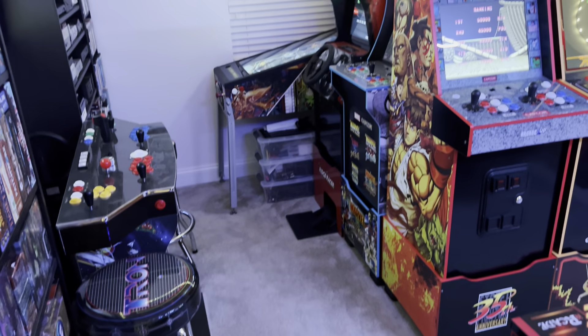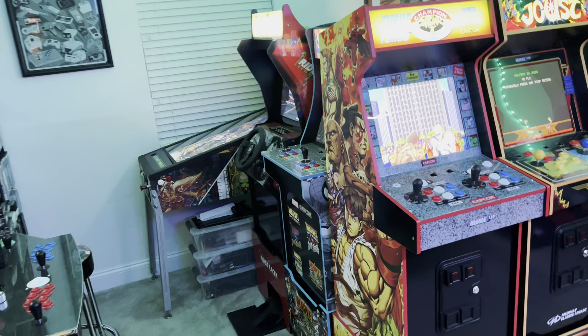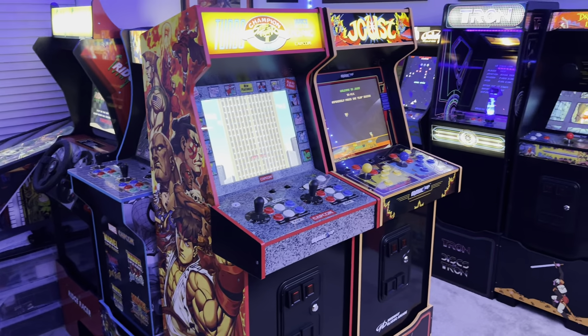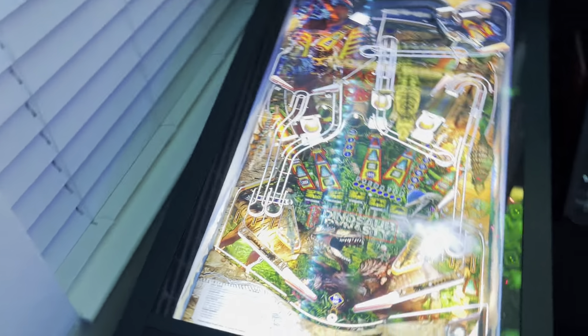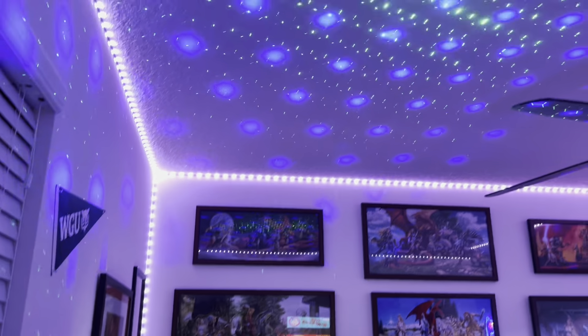Hello everyone, Danny here doing a quick update for October 1st. I'll upload this one today — it's a quick tour of a few changes in the room. No new cabinets, just a few small changes. I turned these two cabinets around facing outwards, trying that out. I've got everything turned on and ready to go for a birthday party with a bunch of kids coming over — got the lights going, everything's ready.